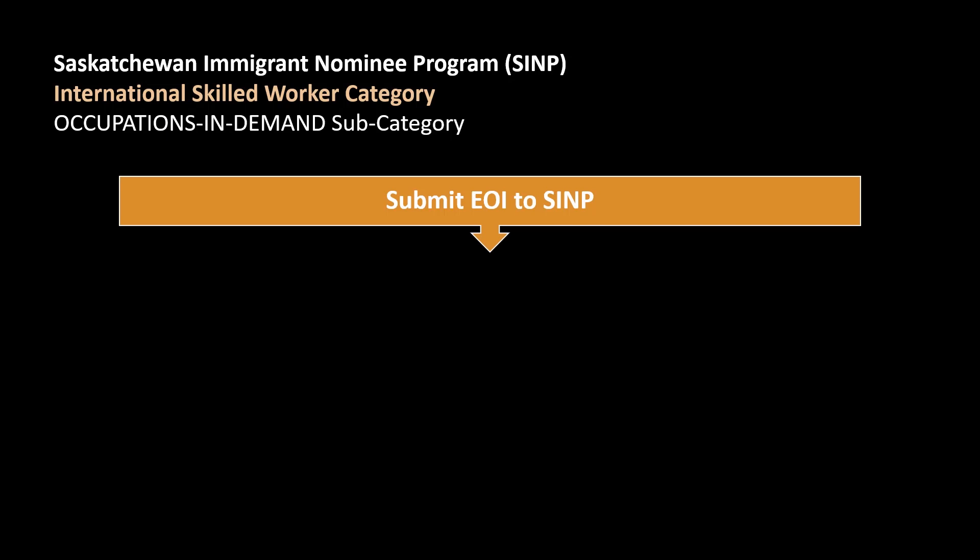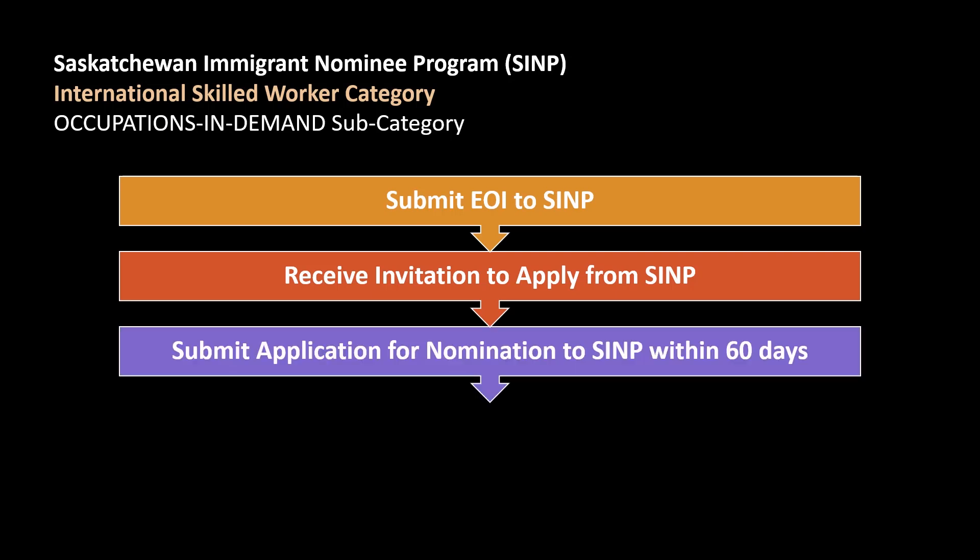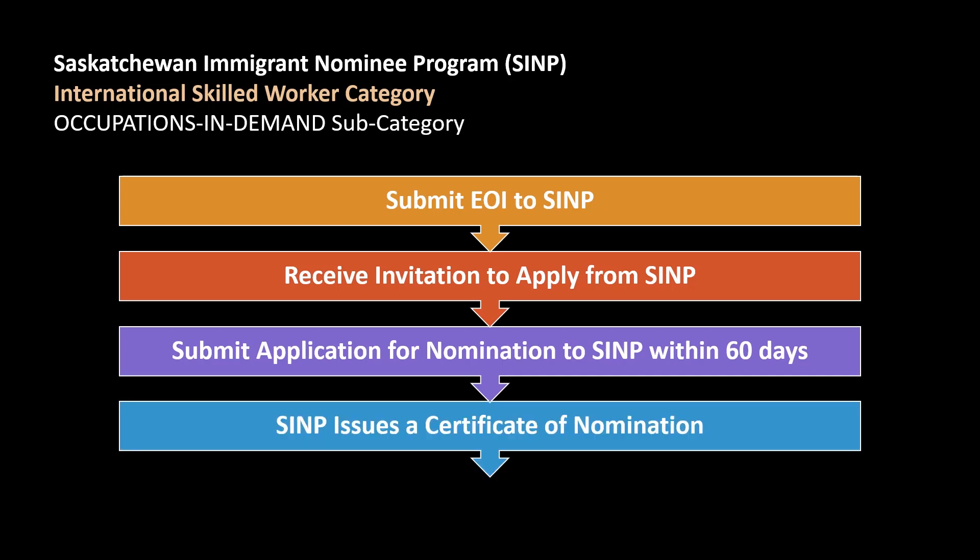The steps in applying for the Occupations in Demand subcategory are a bit different, since you won't have to go through the Express Entry system for this program. The first step would be to submit an Expression of Interest to SINP online. Then, you will wait to receive an invitation to apply from SINP. Once you receive your ITA from SINP, you will then have 60 days to submit your application for nomination to the province of Saskatchewan. SINP will review your application and if they see that you qualify under the program, they will then issue a certificate of nomination.